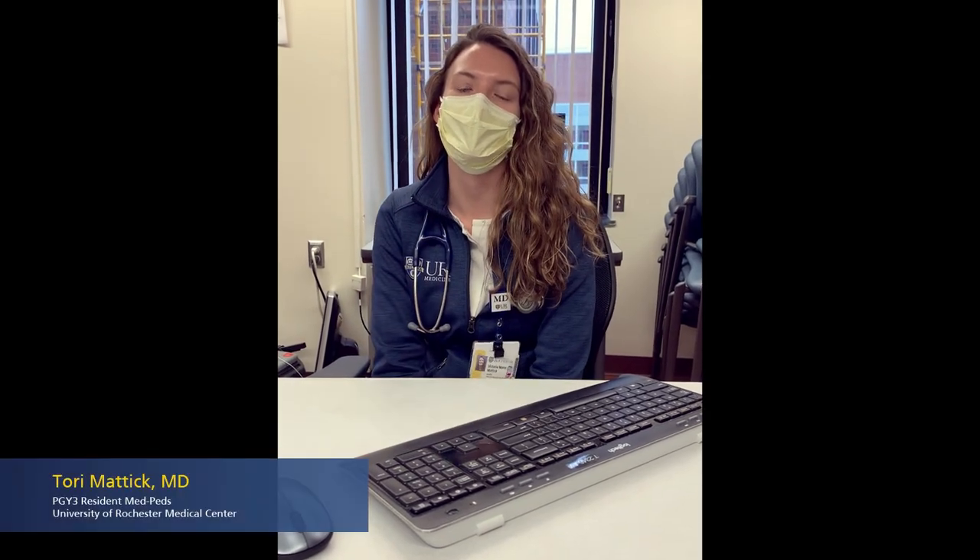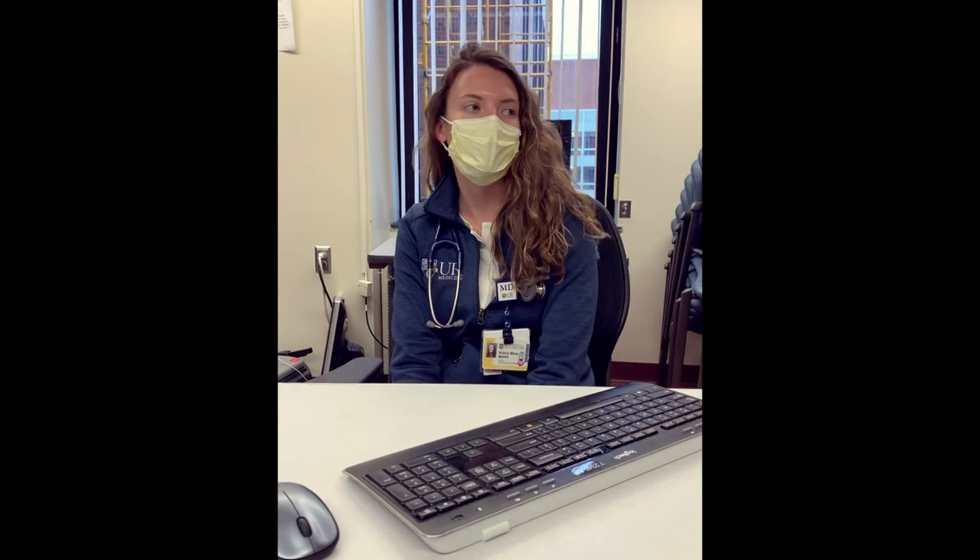Hi everyone, my name is Tori. I'm a third year resident here at Rochester. I'm going to be showing you a little bit about the IM department here.